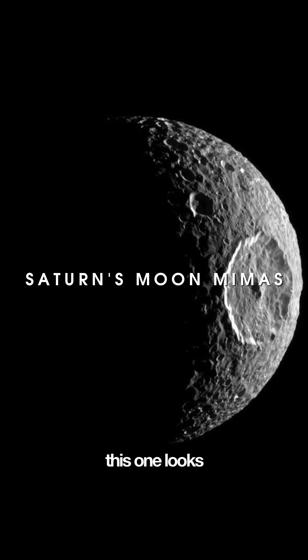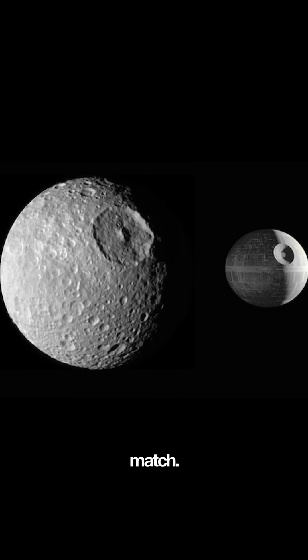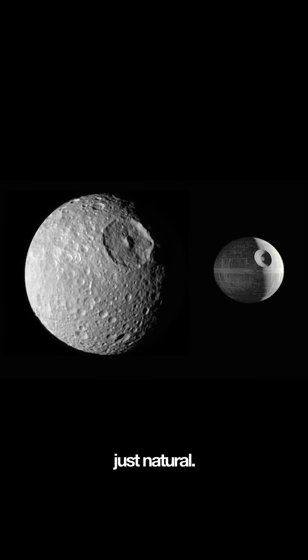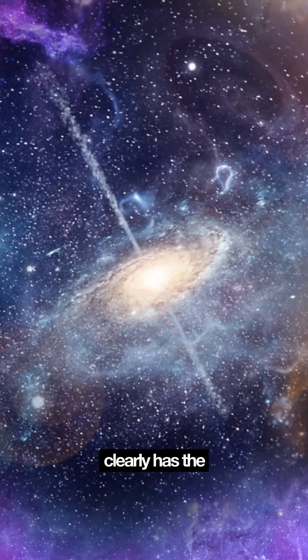And finally, this one looks like the Death Star — for real. It's got a giant crater that makes it a near-perfect match. Total space station vibes, just natural. So yeah, these aren't from Star Wars, but the universe clearly had the same idea.